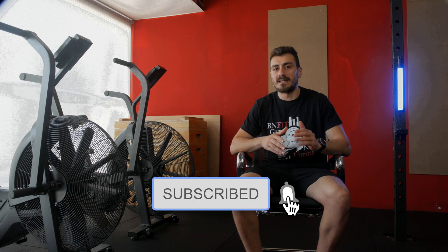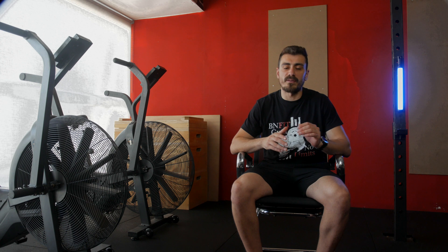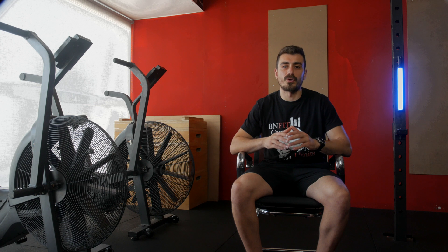Before you go, don't forget to hit that subscribe button and turn on notifications so you never miss any of our fitness content. We are here to support your journey to reaching your fitness goals. And to all of you, our amazing audience, thank you for joining us today. Your support means the world to us.